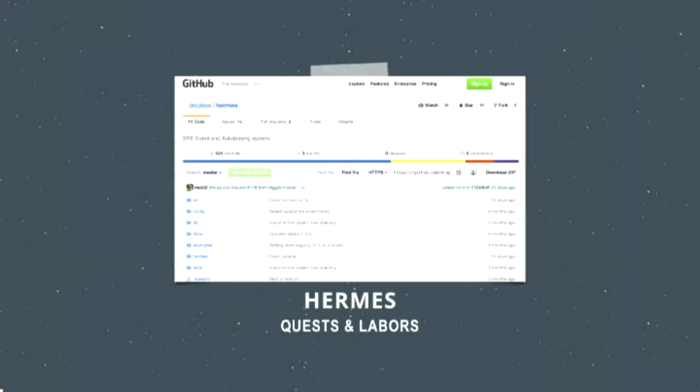Hermes is available on GitHub on the Dropbox GitHub account. It's for all SRE teams to see what quests they need to do — things like rack switch upgrades and machine reboots. It has a nice UI where you can see hundreds of machines you need to perform actions on, go through them, and mark them as complete. Every team can see what quests they need to achieve. In the past I'd seen spreadsheets used to track different actions, but Hermes is way better. It was built internally by our team.